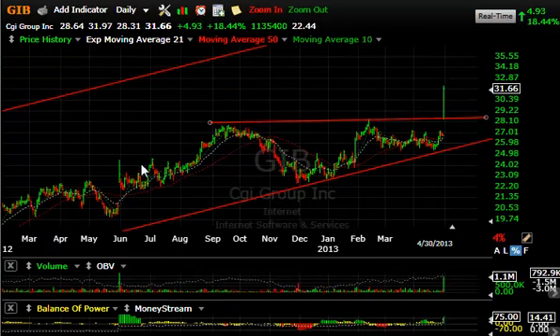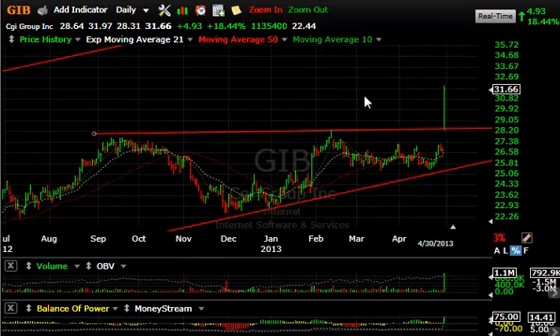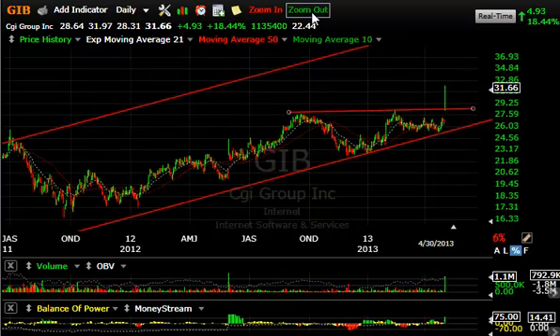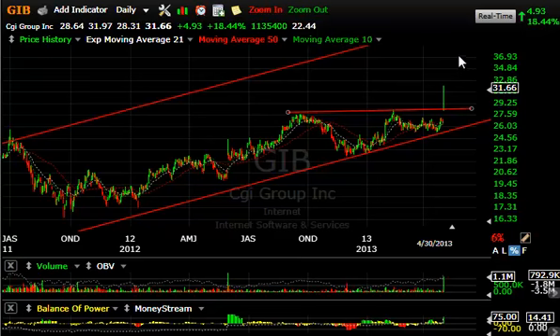Up next is GIB — GIGI Group, symbol GIB. I've never heard of this stock until today. The significance is that it had a nice solid double top here with a breakaway gap and a beautiful close. Up $4.93 or 18.5%, with the biggest volume in quite a while — a clean breakout. Looking at the long-term weekly chart, this could be a stock targeting the mid-40s on an intermediate basis, and mid-30s on a short-term basis.